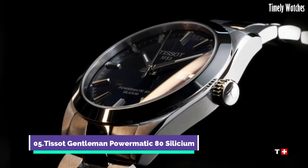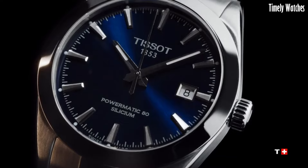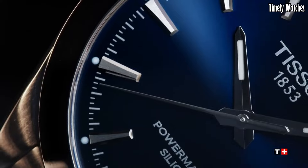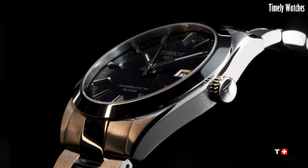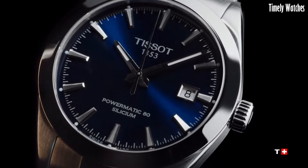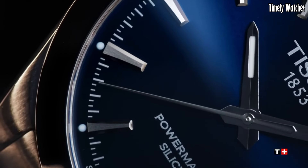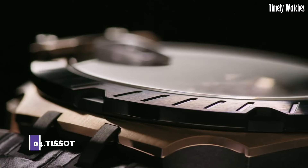Tissot Gentleman Powermatic 80 Silicium is a symbol of refined craftsmanship and modern innovation. Its Powermatic 80 movement, featuring a silicon balance spring, ensures exceptional accuracy and an impressive 80-hour power reserve. This watch exudes sophistication with its timeless design, showcasing a blend of classic and contemporary elements. Whether you're dressing up for a formal event or a day at the office, the Tissot Gentleman Powermatic 80 Silicium is the perfect accessory, offering reliability, style, and Swiss watchmaking excellence in one elegant package.